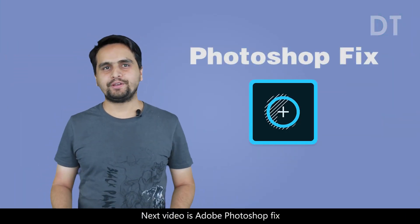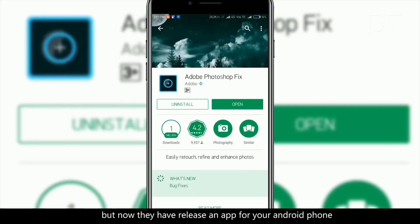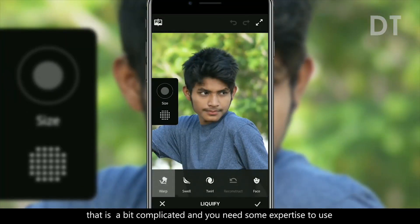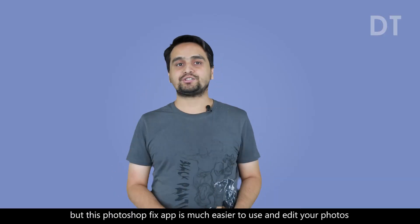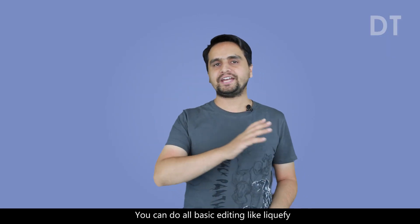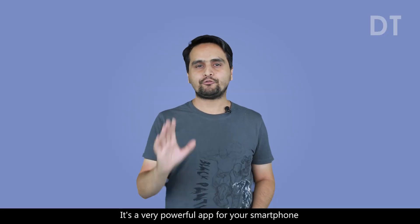The next app is Adobe Photoshop Fix. As most of you know, Adobe Photoshop is for the PC, but now they have released an app for your Android phone. This app is very interesting and easy to use. It's not at all like Photoshop for PC, which is a bit complicated and requires some expertise. But this Photoshop Fix app is much easier to use. You can edit your photos and do all basic editing like liquify, heal and patch, smooth, light, colors, and much more. It's a very powerful app for your smartphone.